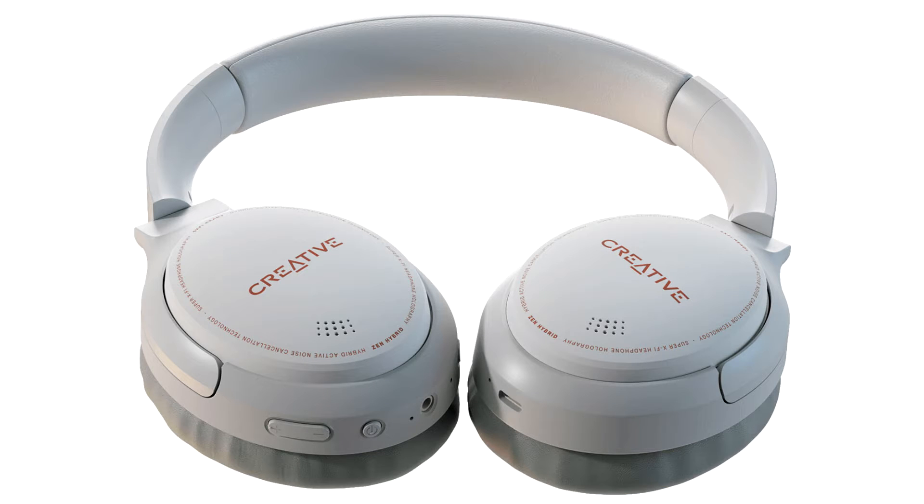Creative Technology has launched Creative Zen Hybrid, its latest wireless headphones which just might keep music-loving users plugged in far longer than they would normally. Featuring hybrid active noise cancellation technology, 40mm neodymium drivers and up to 37 hours of battery life with a minimalist yet sleek design, Creative Zen Hybrid packs in the highlights as the go-to daily headphone solution for all.